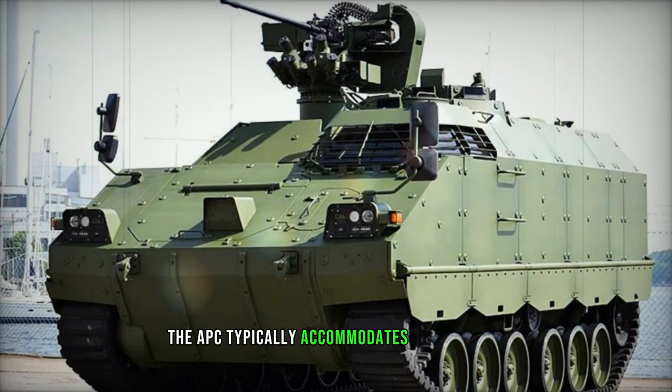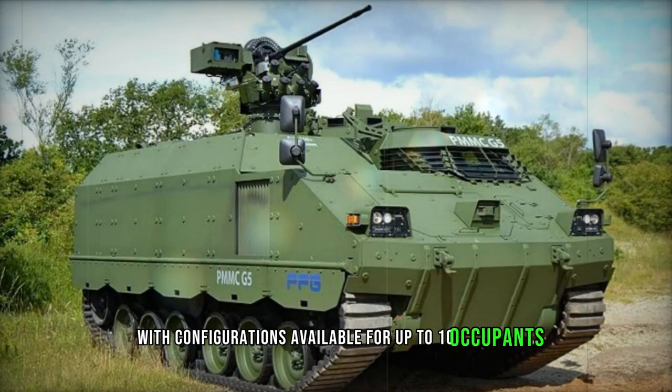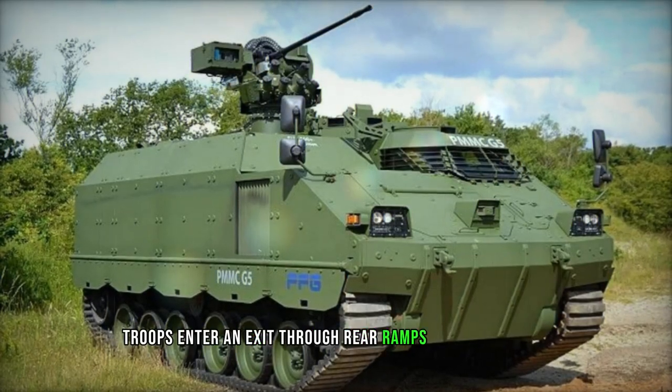The APC typically accommodates 8 troops, with configurations available for up to 10 occupants. Troops enter and exit through rear ramps or roof hatches.